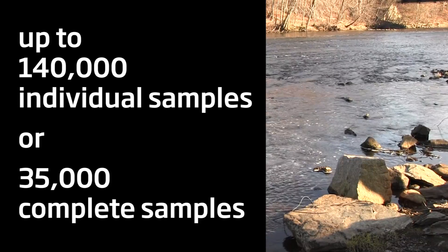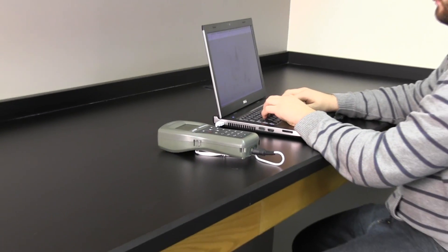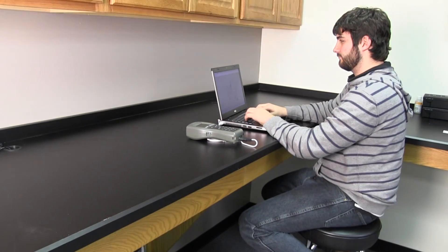The HI-9829 and its autonomous logging probe can also be connected to a computer and comes with application software to manage log data and map sample locations.